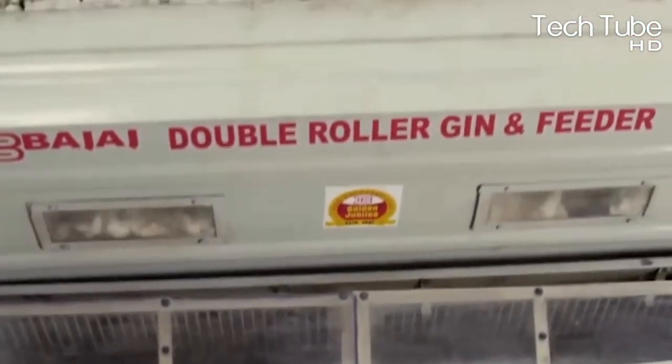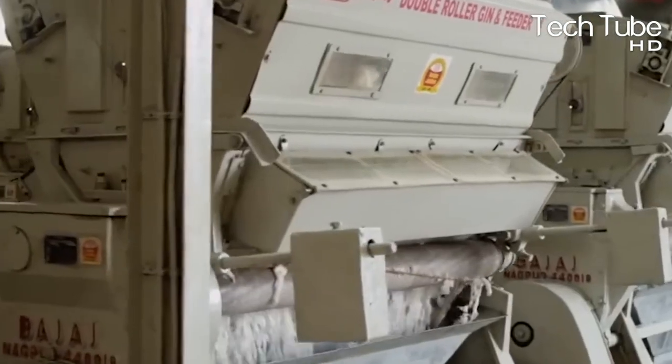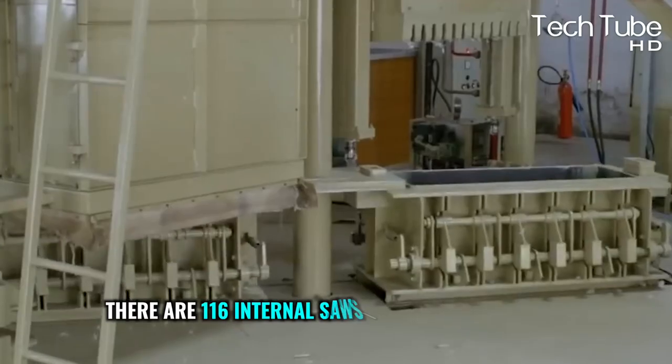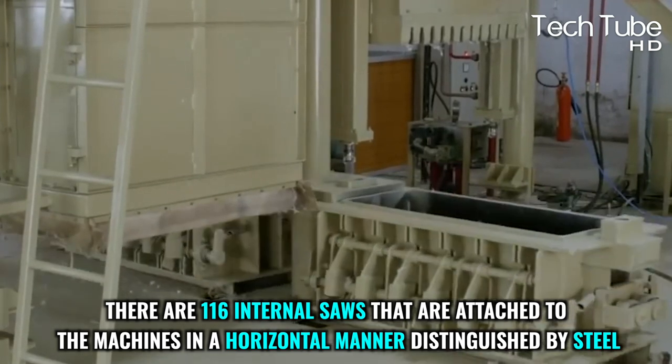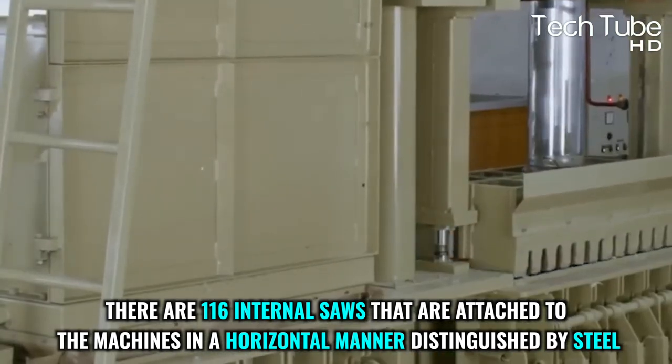After the cleaning process, a series of pipes emit cotton to machines known as gin stands. These machines isolate the seeds from the sponge of cotton, which is called lint. There are 116 internal saws attached to the machines in a horizontal manner, distinguished by steel.